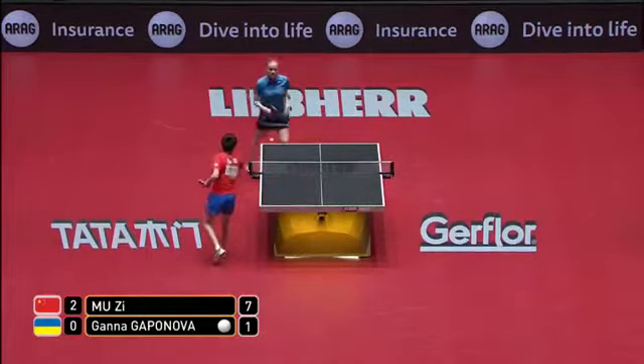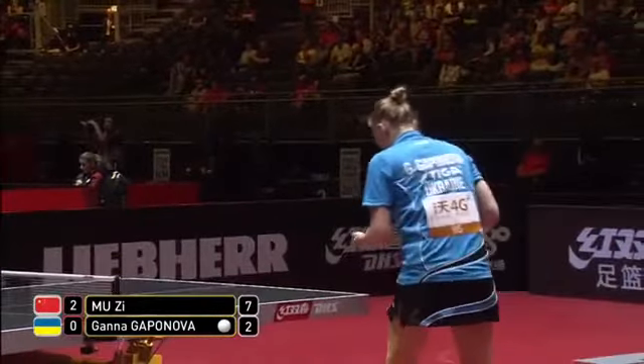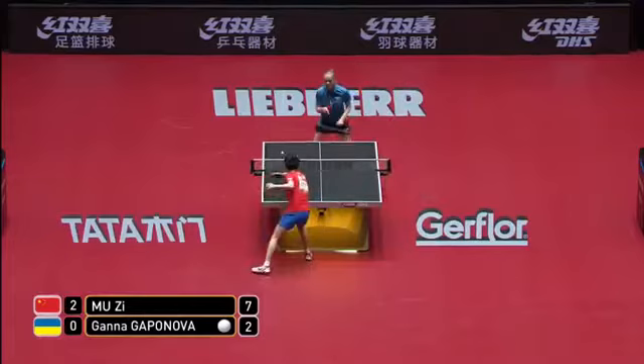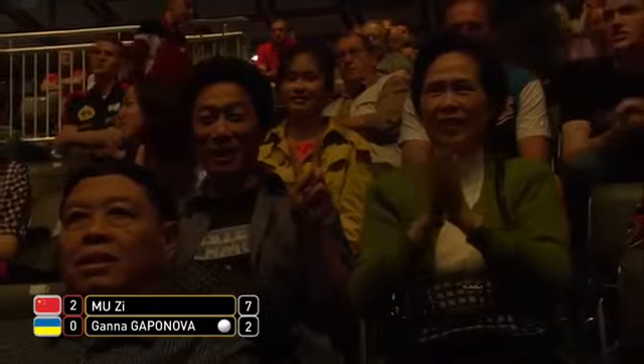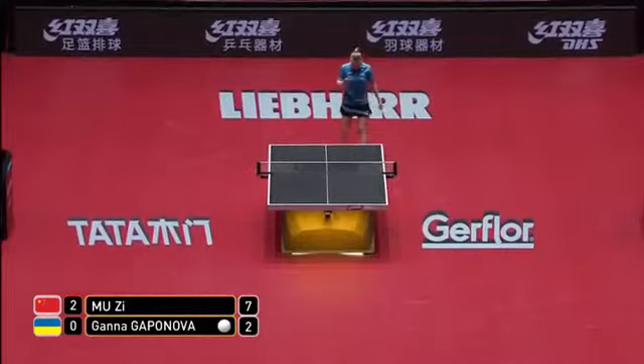That was the heavy backspin — open racket, fast accelerating wrist going underneath the ball. 9-1. That's a good backhand hit down the line — held her ground, punched it down the line. And the crowd beginning to grow.